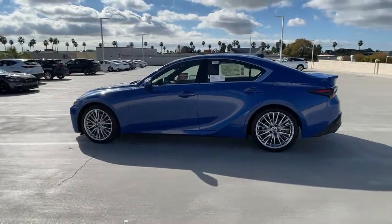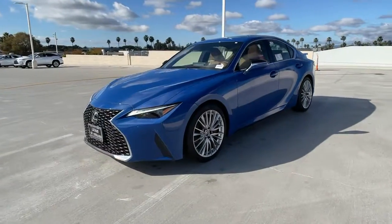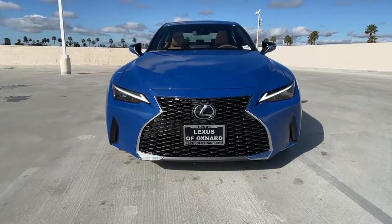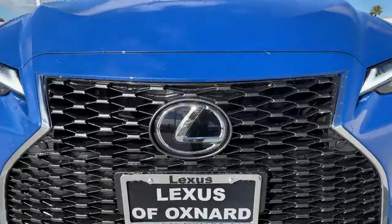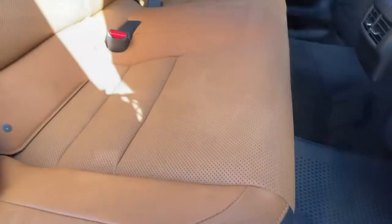These are just some of the great options this vehicle comes with: backup camera, heated mirrors, adaptive cruise control, remote engine start, fog lamps, lane keeping assist, satellite radio, Bluetooth connection, multi-zone AC, and Wi-Fi hotspot.